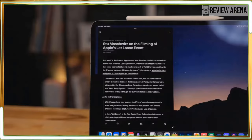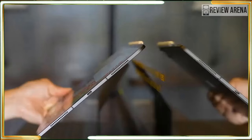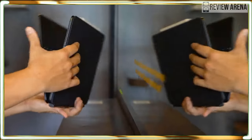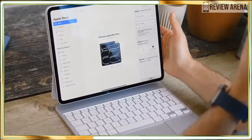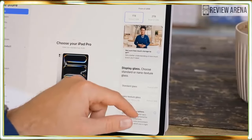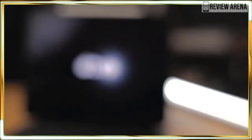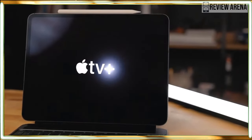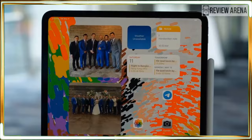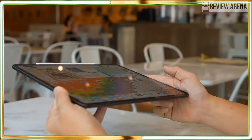Our 13-inch iPad Pro review unit packs an M4 chip with a 10-core CPU, a 10-core GPU, and an updated neural engine. Our tablet has 1TB of storage with Wi-Fi plus cellular, and this review unit is valued at $2,099 as configured. Like the M3 chip, which also uses 3-nanometer technology, the M4 processor features hardware-accelerated mesh shading, ray tracing, and dynamic caching. I used the iPad Pro as a laptop and the tablet had no problem handling my regular workflow, juggling multiple open tabs and applications — it never slowed down, even when I added a YouTube video into the mix.